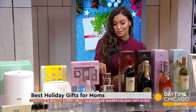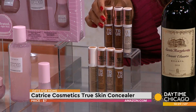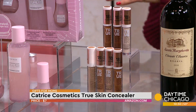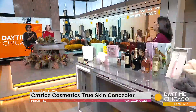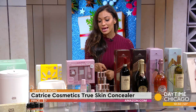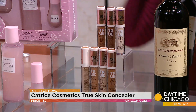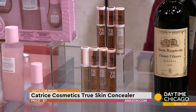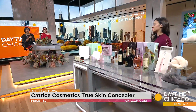This is the best stocking stuffer — a concealer. Yes! Catrice Cosmetics, their True Skin Concealer. Why do I love it? 18-hour wear, it's super lightweight, soft matte finish, and it contains hyaluronic acid. People don't realize the under-eye area has no oil glands, so that's why you see aging there first. This is great because the hyaluronic acid is going to actually hydrate that under-eye area. I'm wearing it right now — no creasing. And it's $7. Look at the range of colors — there are 14 shades. You can get it on Amazon.